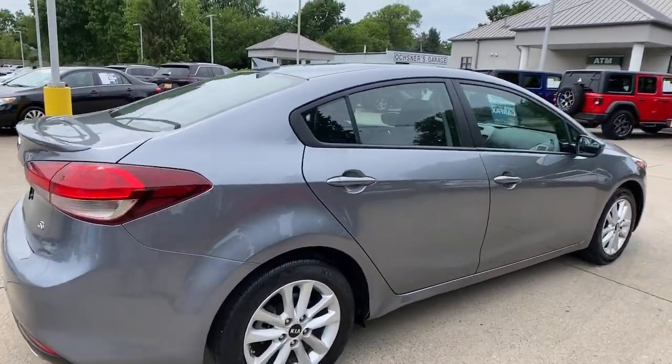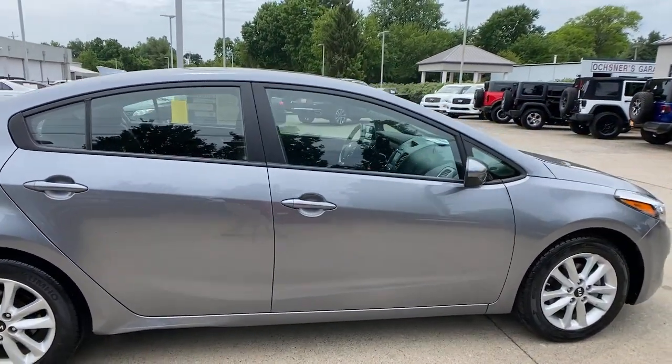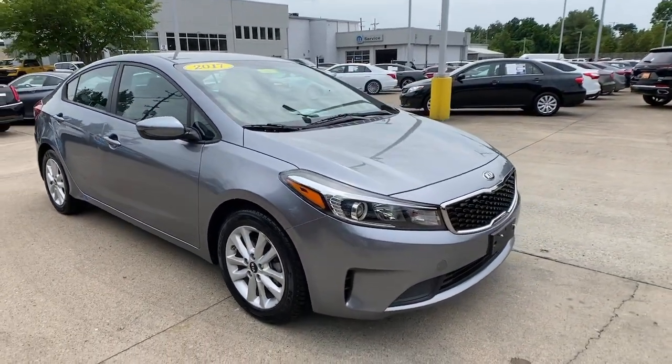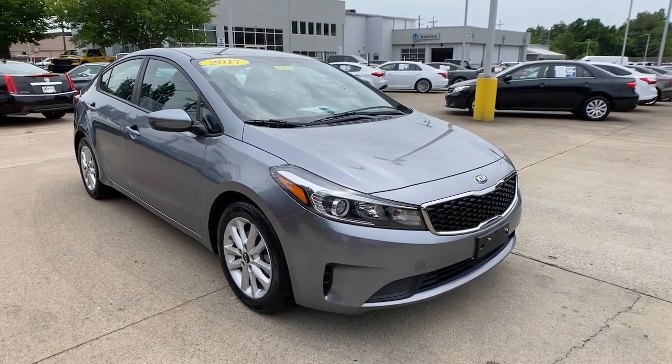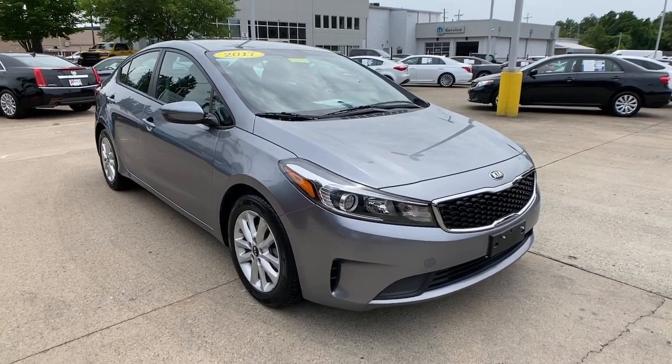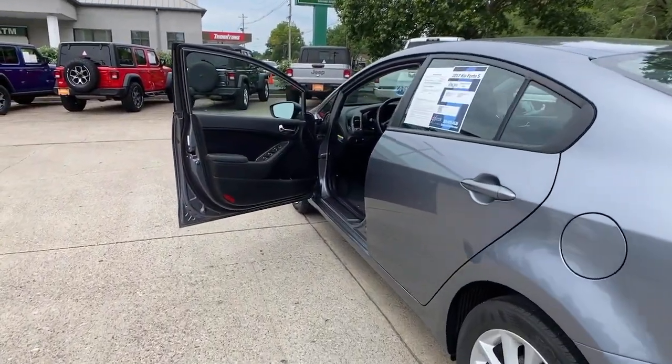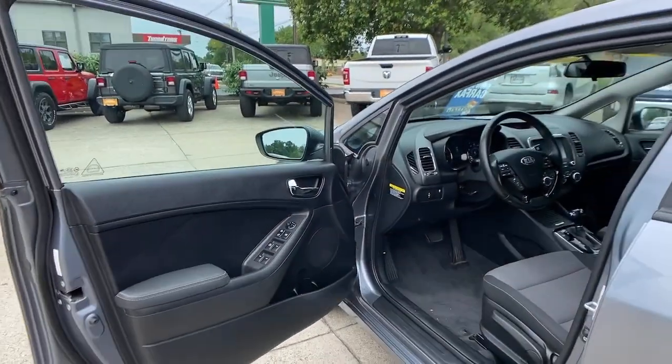Get acquainted with the 2017 Kia Forte. This vehicle is an outstanding buy with fewer than 35,000 miles on the odometer. Take a closer look at this sleek and slightly rebellious Forte. This compact sedan with an upscale feel prioritizes comfort or sportiness, depending on your preference.